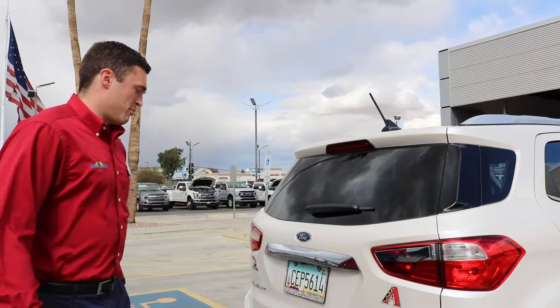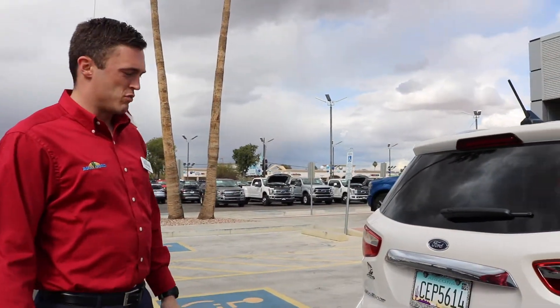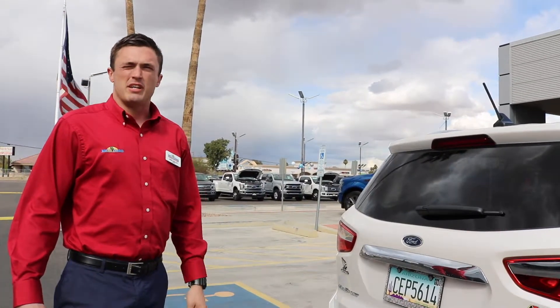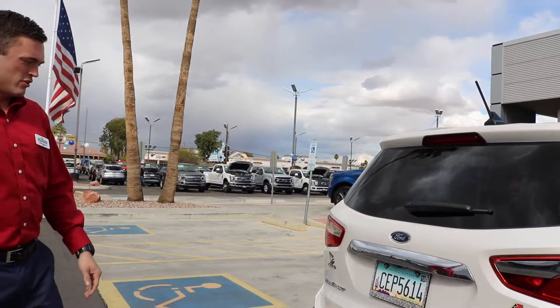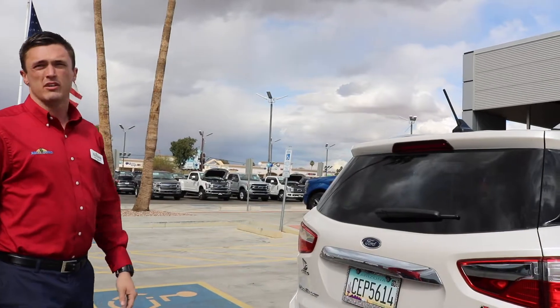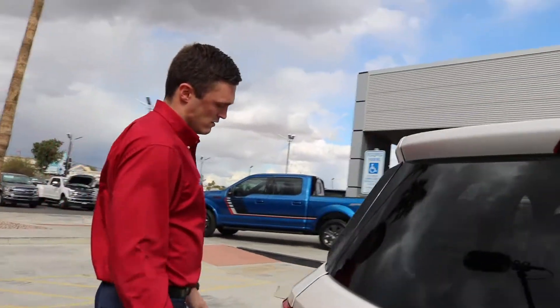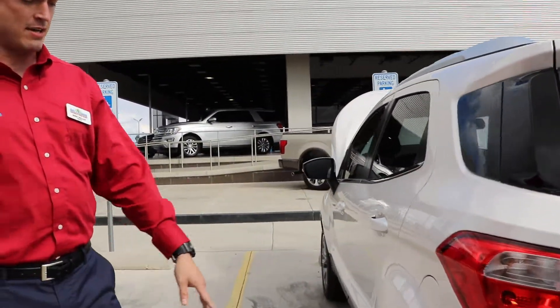This is capable of towing. There are two different engines: the first one is the EcoBoost one liter, and that's going to be 1,400 pounds of towing capacity. Then you also have a two liter, and that's going to be capable of up to 2,000 pounds.